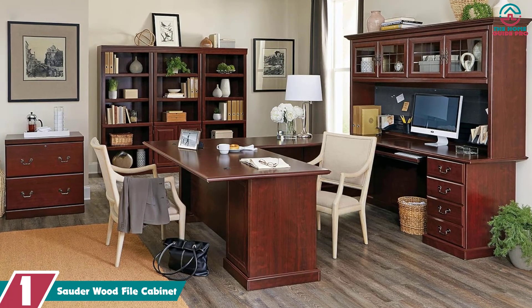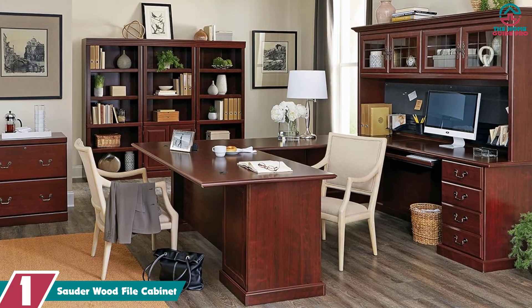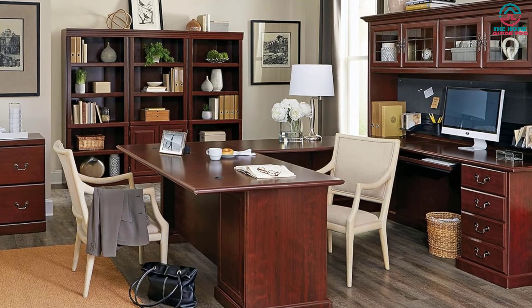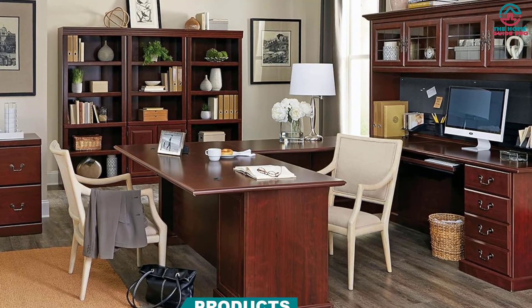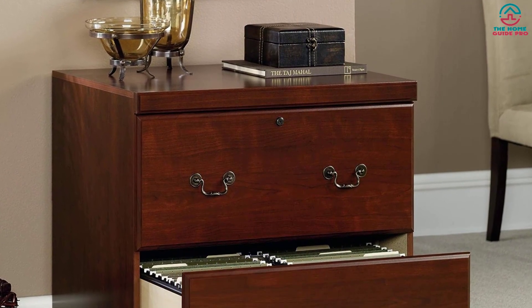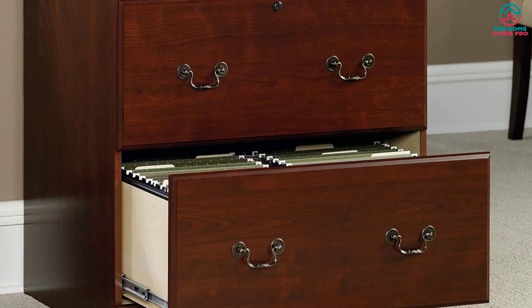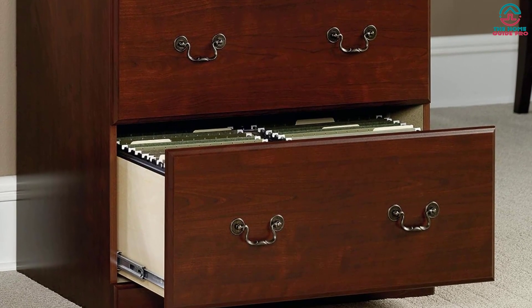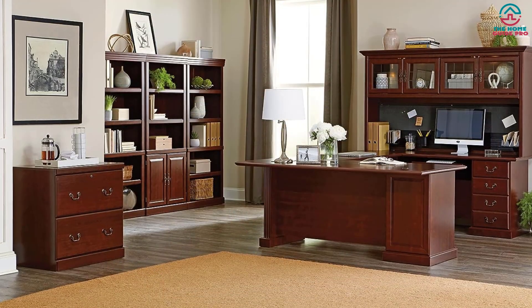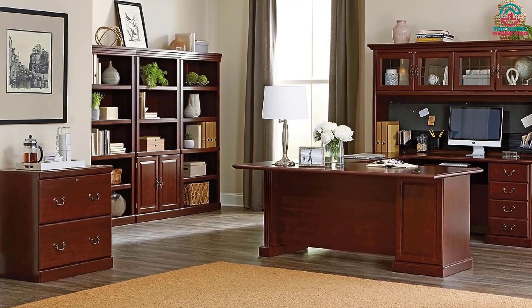And finally at number 1, we have the Solder Wood File Cabinet. Are you tired of the clutter on your desk? Say goodbye to the chaos with this option, which is suitable for small spaces and brings back much-needed space on your desk. With two large drawers with full-extension slides, it can hold letter, legal, or European-size hanging files. The top drawer also comes with a lock, adding an extra layer of protection for your sensitive papers.